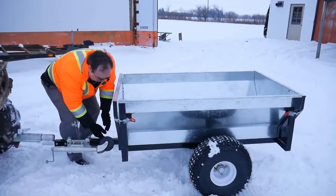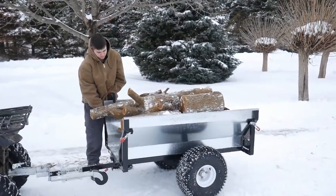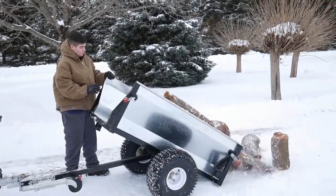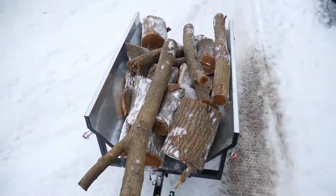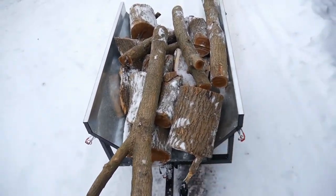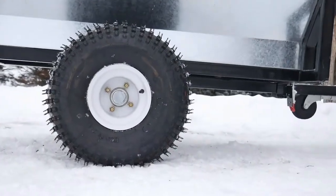Also included is an easy tilting dump feature, removable front and rear panels for longer or irregular shaped cargo, and it all rolls smoothly on 22 inch all-terrain tires.